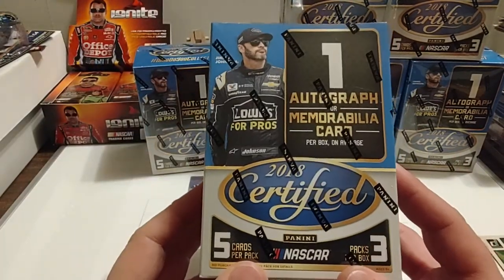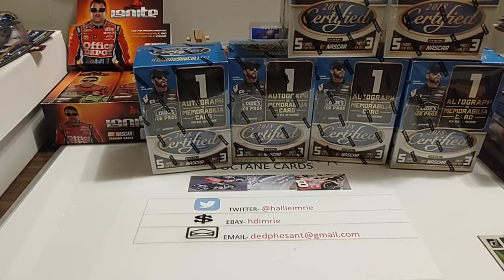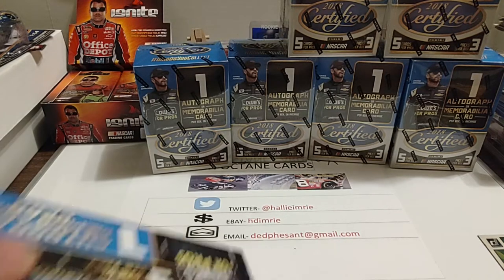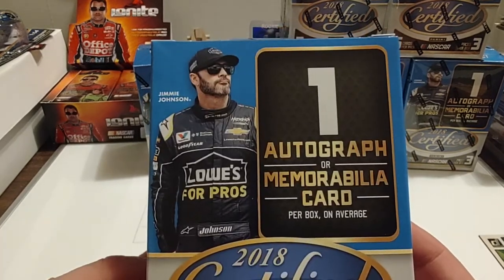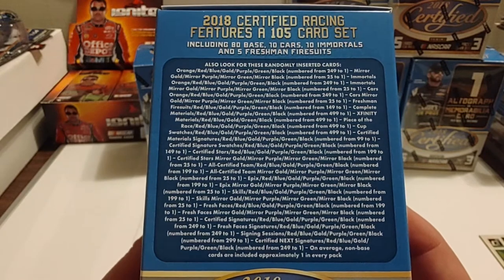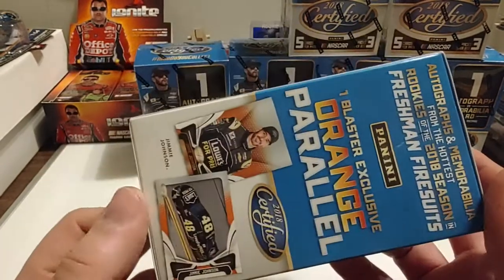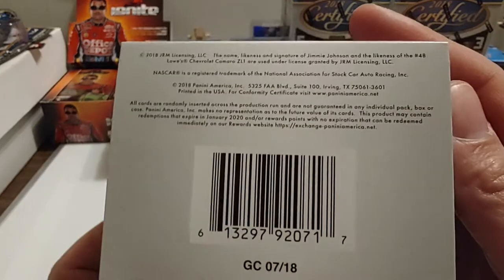Let's go ahead and get to business today. We're going to open up another one of these 2018 Panini Certifieds. There you see the 2018 Panini Certified — one auto or mem with Jimmy right beside it. Five cards per pack, three packs per box, so roughly 15 cards. And one Blaster exclusive orange parallel — always like looking for those.